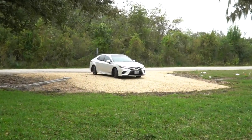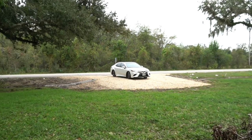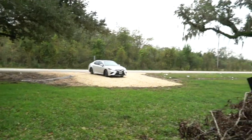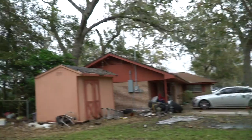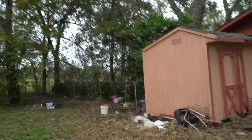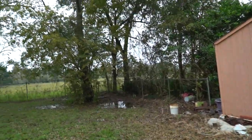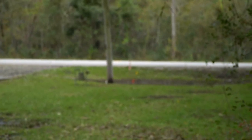The driveway's finally in and looking great. The Camry has a donut on it right now — don't pay attention to that, I hit a pothole and ruined a tire. So over here, this is my neighbor's house, and I plan to put a fence up. The property line runs basically along this fence right here, all the way to that post over there.